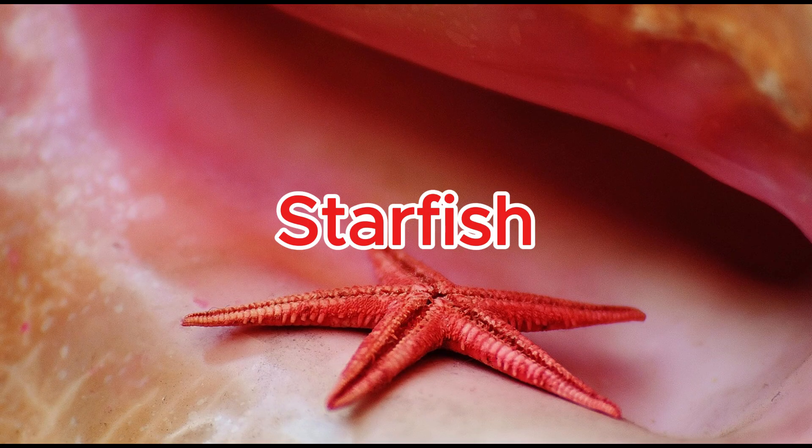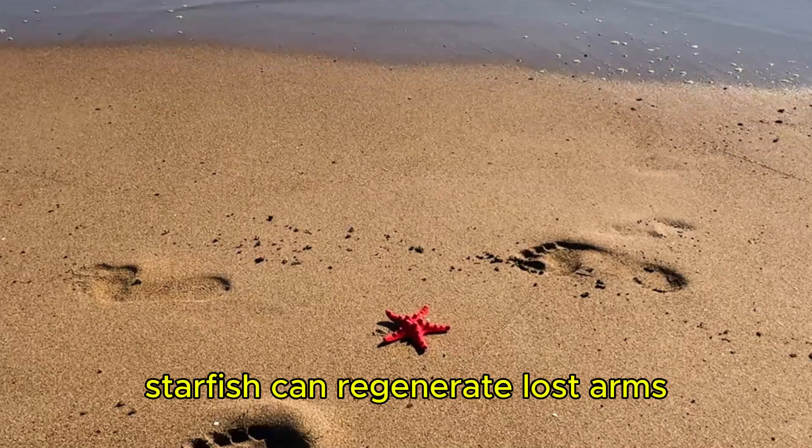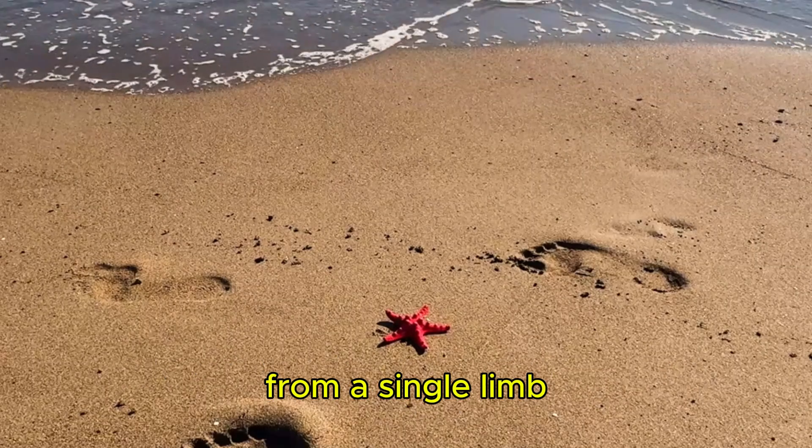Starfish. Starfish can regenerate lost arms, and some species can even regrow an entire body from a single limb.